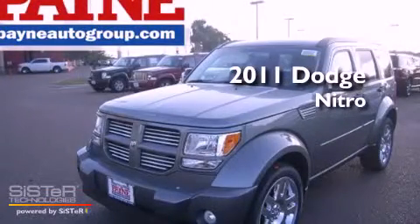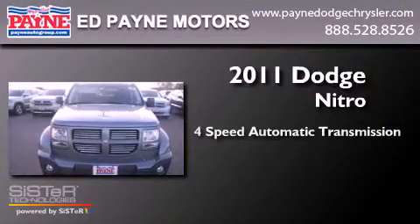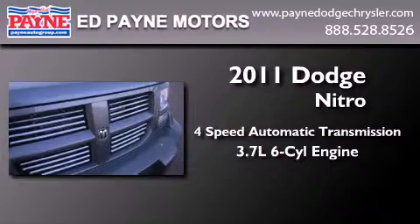This is a brand new 2011 Dodge Nitro. This SUV has a four-speed automatic transmission and a 3.7 liter V6.